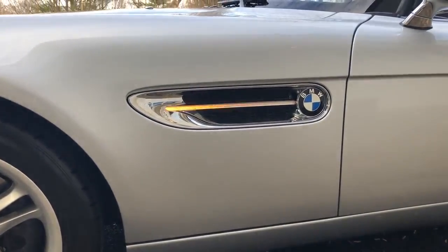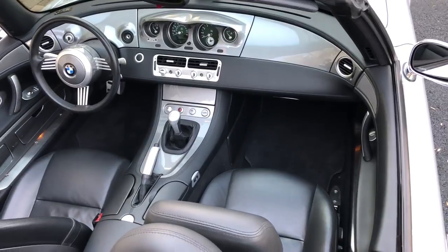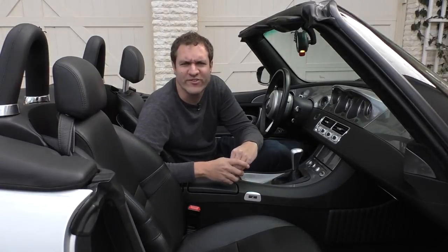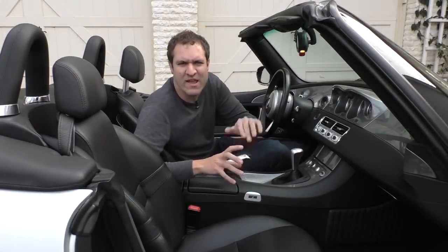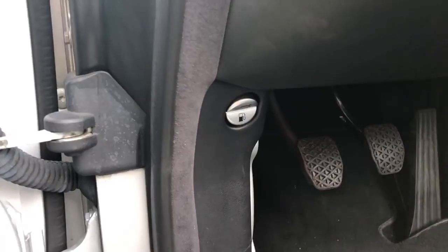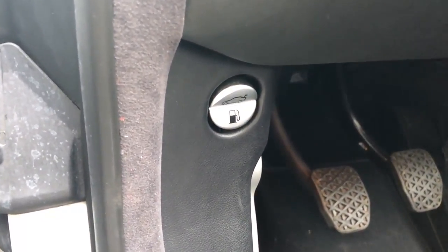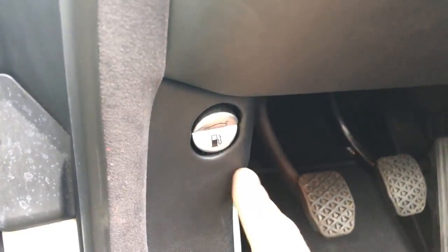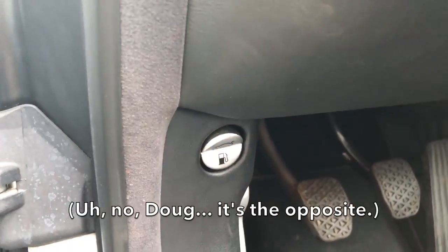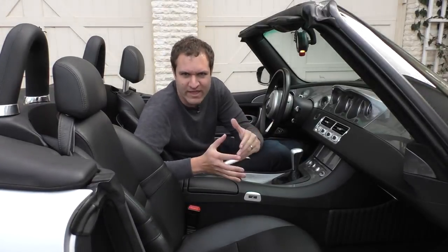Climbing inside, the first thing you notice is a beautiful simplicity. There's a toggle switch right by your left foot that controls two things: push it up, you open the fuel door; push it down, you open the trunk. It isn't really visible when you're sitting there, so you have to remember which direction does which.